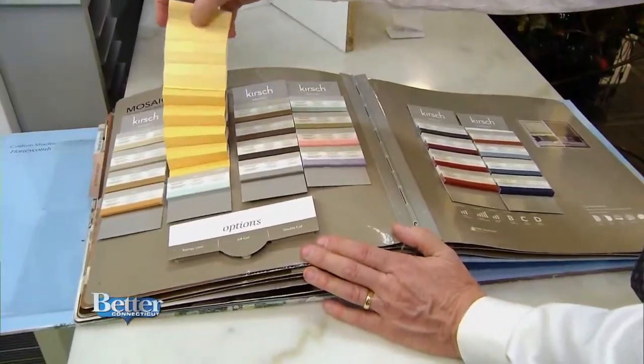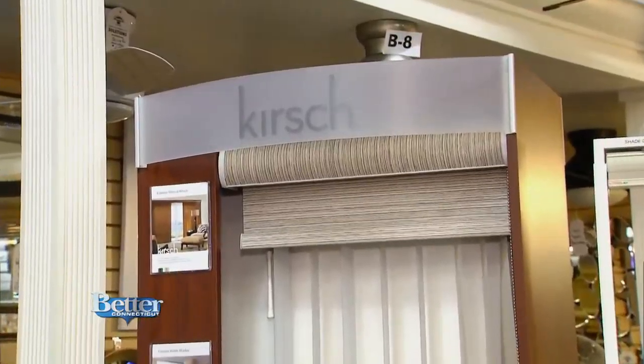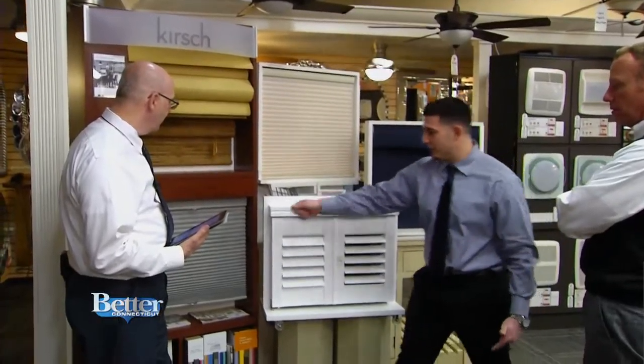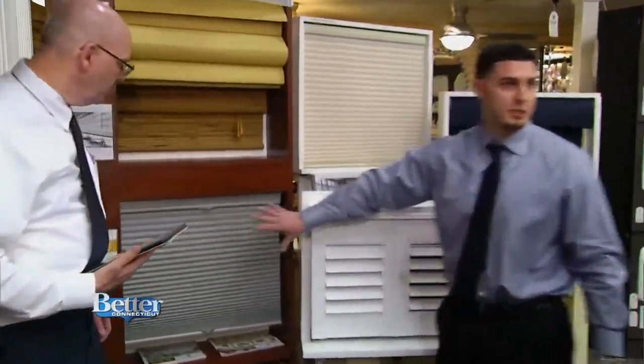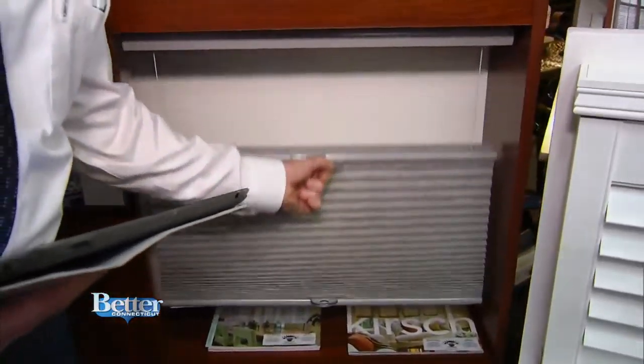Sure. And when it comes to colors and different types of shades, you've got choices. Kirsch is one of the leading brands Connecticut Lighting carries, a company owned by Rubbermaid. We start out with your standard honeycomb shade — and that is an actual cordless honeycomb shade. There's no cord on it.